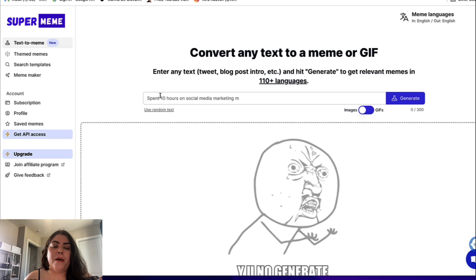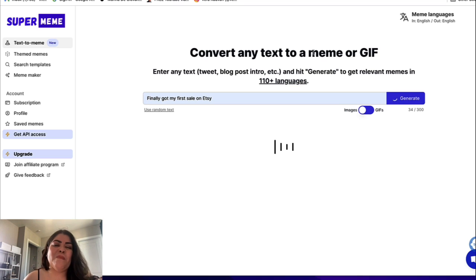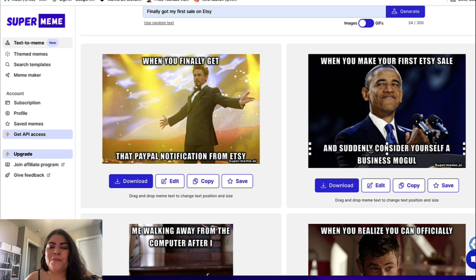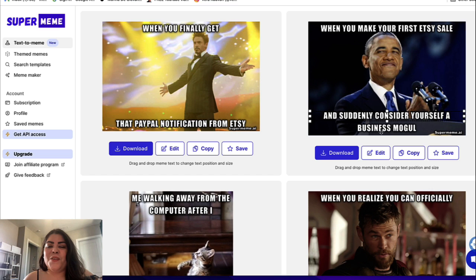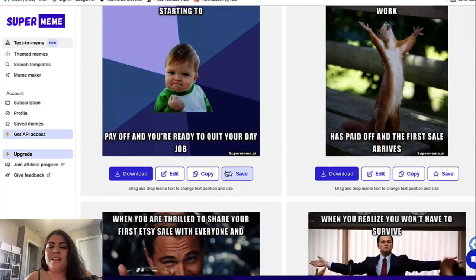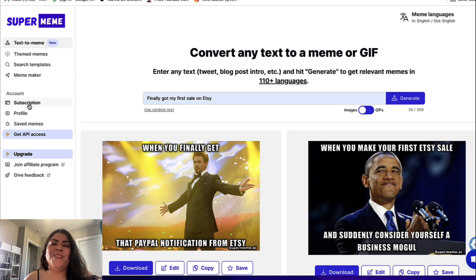My favorite is text to meme. For example, I typed in 'Finally got my first sale on Etsy' — something many Etsy sellers can relate to — and it generated a whole bunch of pre-made memes. One says 'When you finally get that PayPal notification from Etsy,' another 'When you make your first Etsy sale and suddenly consider yourself a business mogul,' and another 'Me walking away from the computer after just making my first sale like a boss.' You can edit any of them. I highly recommend checking it out and creating some memes for yourself.